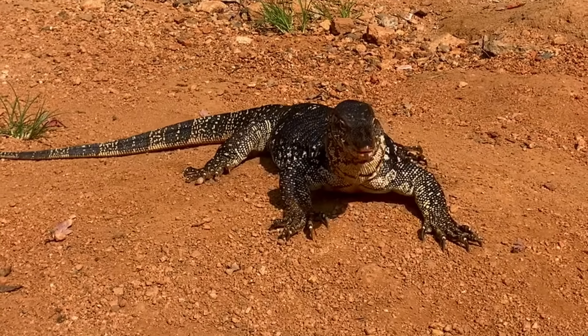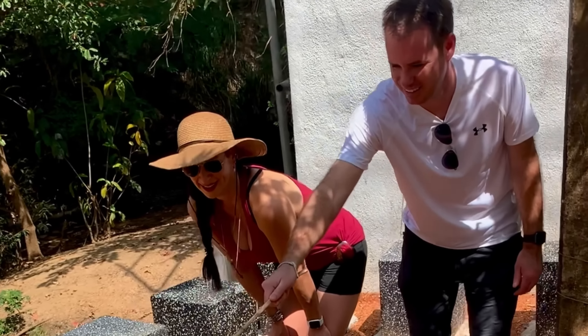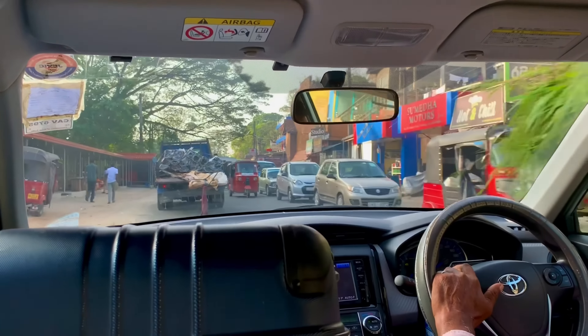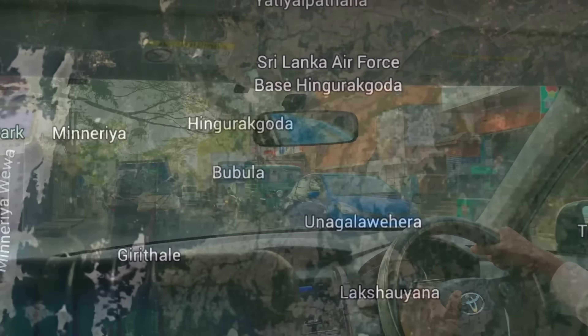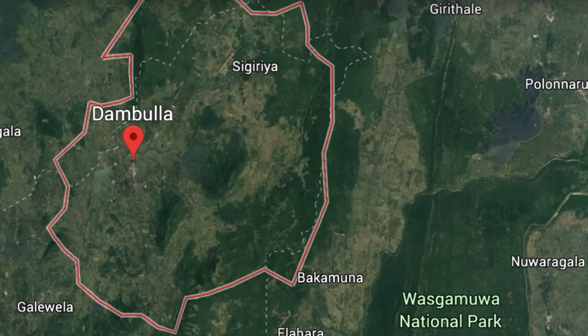The bite of a water monitor can inflict a severe injury and was once described as being worse than that of a rattlesnake. Brave as I may be, we were done entertaining the large beasts and headed onward. We hopped back in the car and ventured down the wild roads towards Dambulla, home of the largest and best preserved cave temple complex of Sri Lanka.